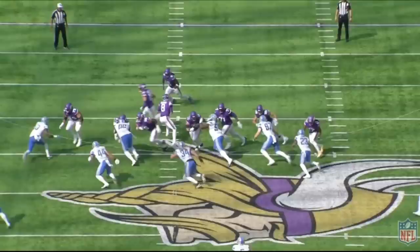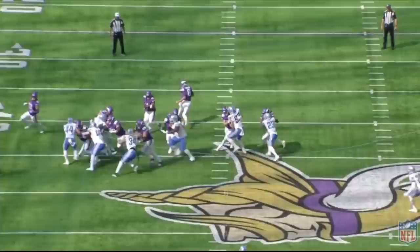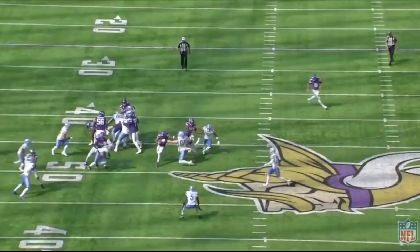The backside seal by tight end number 86 on Aiden Hutchinson is excellent. He tries to punch down Hutchinson's block — he's not able to get there, so he gets his hands on the backside of Hutchinson, makes sure not to hold, lets him go, readjusts his hands, sticks with Hutchinson, mirrors him, and puts him down into the dirt.